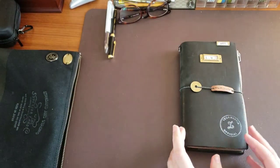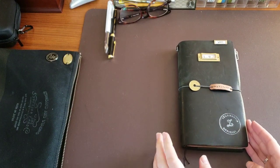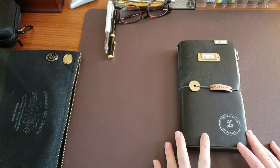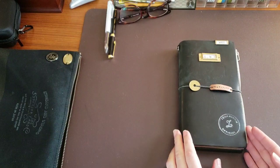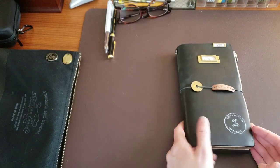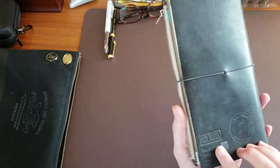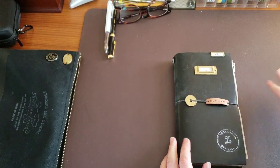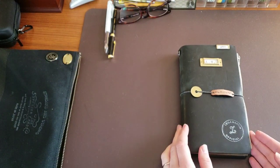Hey everybody, welcome back — sorry it's been a while, things have been a little busy over the past couple of months. I wanted to share my Traveler's Notebook setup for 2019. Not a whole lot has changed, but figured a little update was in order. This is my black Traveler's Notebook regular size, from the Ace Hotel Caravan event a couple years ago in New York City. I typically like the brown notebooks but I've been feeling the black this year.